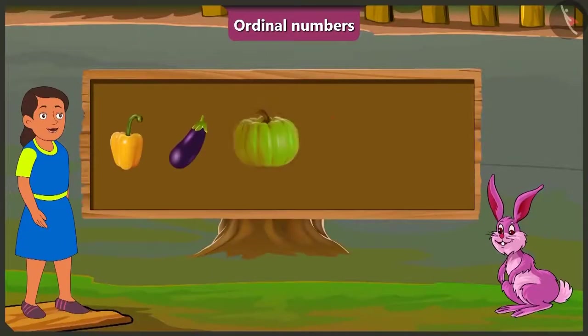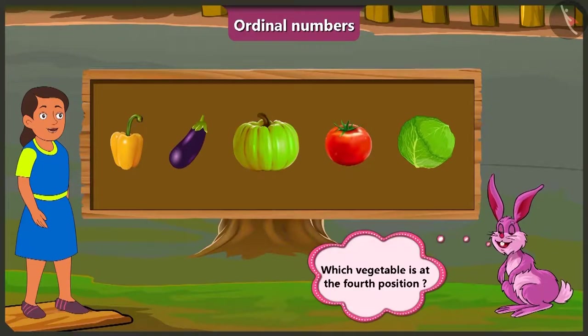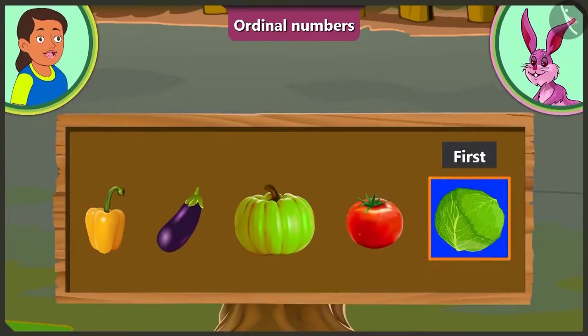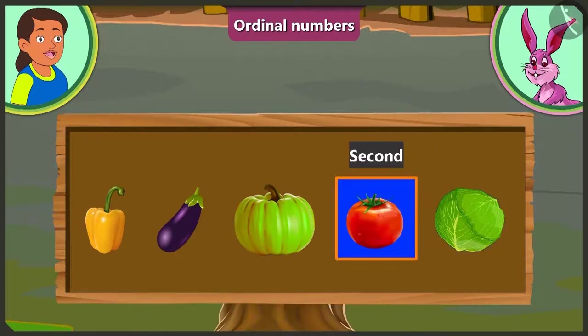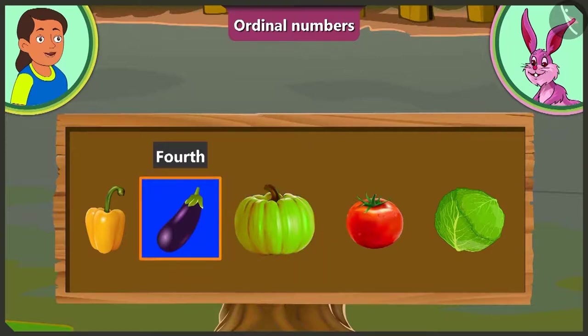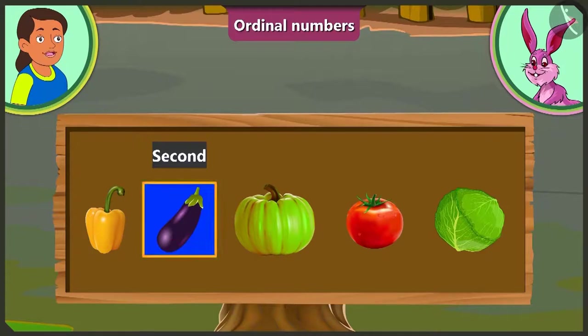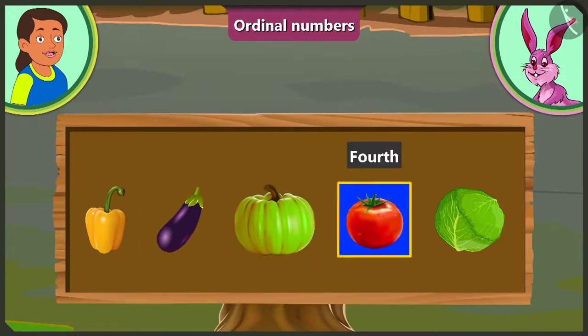Look, Bubbly. There are some vegetables kept in a row. Which vegetable is at the fourth position? Here, first of all is cabbage. At the second position is tomato. At the third position is pumpkin, and at the fourth position is brinjal. But usually we count objects starting from the left. In that case, at the first position is capsicum, at the second position brinjal, at the third position is pumpkin, and at the fourth position is tomato.